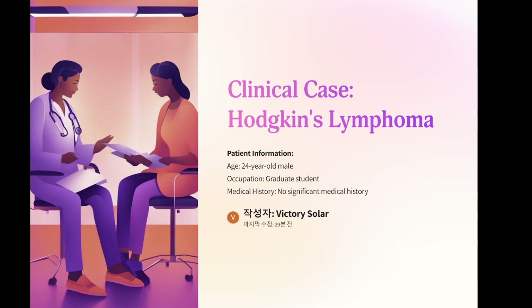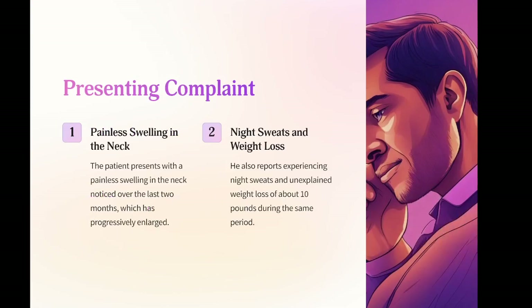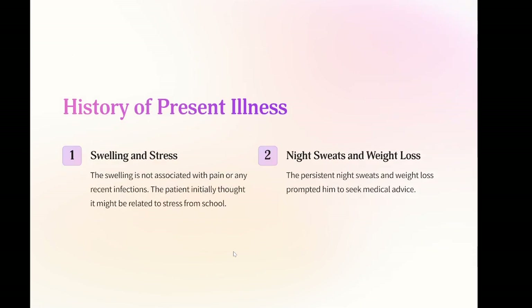Clinical case: Hodgkin's lymphoma. Patient information: age, 24-year-old male, occupation graduate student. Medical history: no significant medical history. Presenting complaint: the patient presents with a painless swelling in the neck noticed over the last two months, which has progressively enlarged. He also reports experiencing night sweats and unexplained weight loss of about 10 pounds during the same period. History of present illness: the swelling is not associated with pain or any recent infections. The patient initially thought it might be related to stress from school; however, the persistent night sweats and weight loss prompted him to seek medical advice.